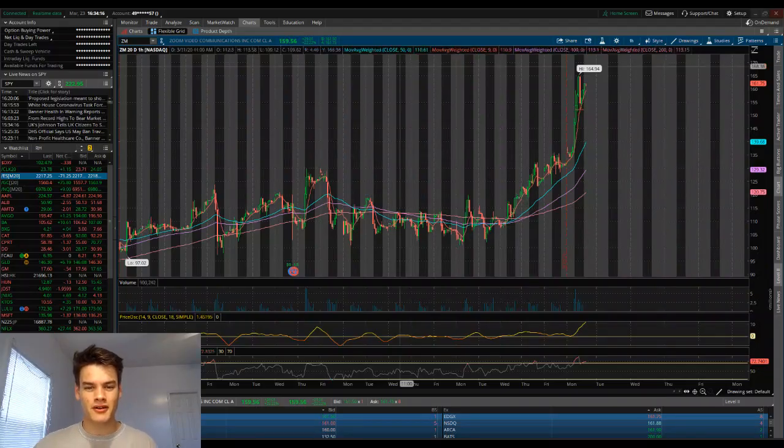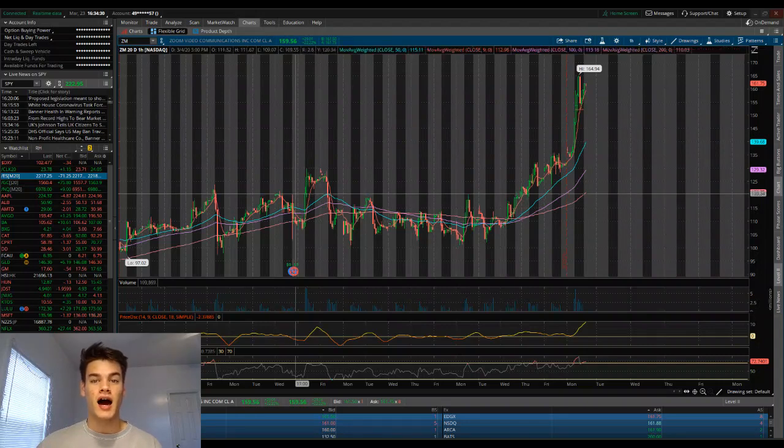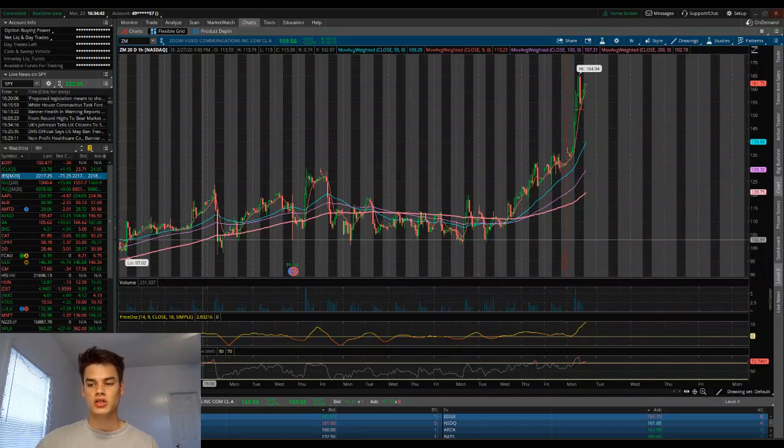So let's dive into ticker symbol ZM — Zoom Video Communications. We're just going to be looking at the charts, picking out some levels as it has pushed higher over the past week or two. Here you can see this is going to be the 20-day hourly chart. On the low end, the support I was looking at was right around the $102 price point.